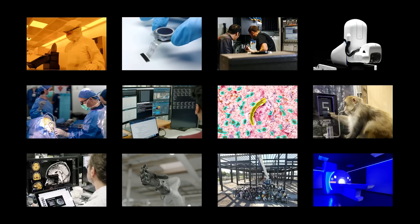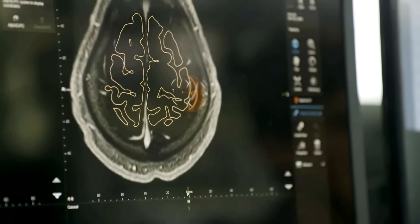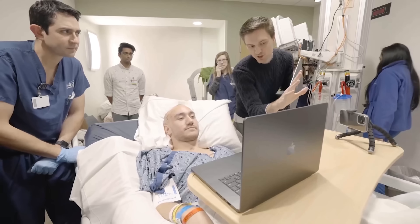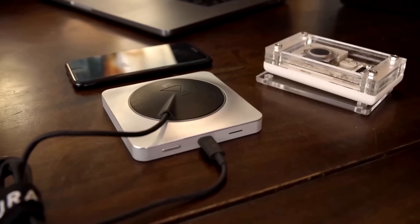This vertical integration and the talented team at Neuralink has been and will continue to be the key recipe for rapid progress. To recap: Neuralink is implanted with a precision surgical robot, it's physically invisible, and one week later users are able to see their thoughts transform into actions.